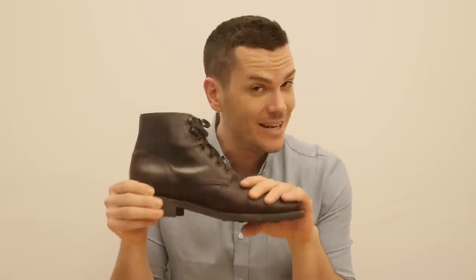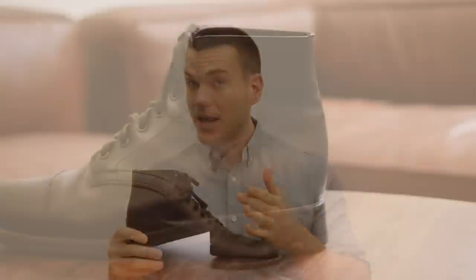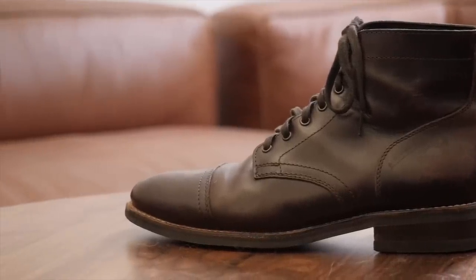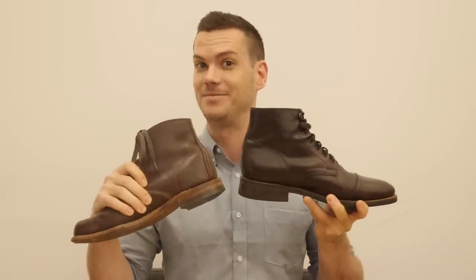Thursday Boot Company, on the other hand, is the new kid on the block. The company was founded in 2014 by Connor Wilson and Nolan Walsh with the goal of delivering the perfect hybrid boot at a low markup. The founders were tired of the fact that well-known older brands typically cost three, four, five hundred dollars, when the quality of the materials doesn't necessarily justify that price. They came up with the Captain boot, which is considered their signature boot.